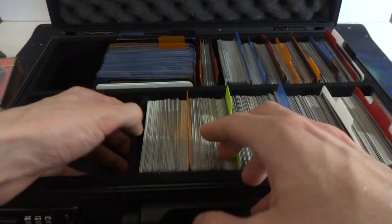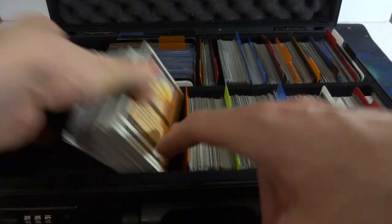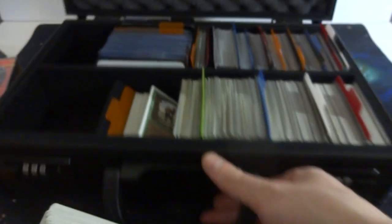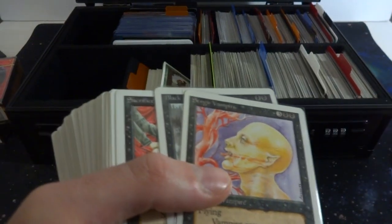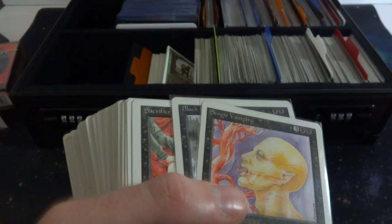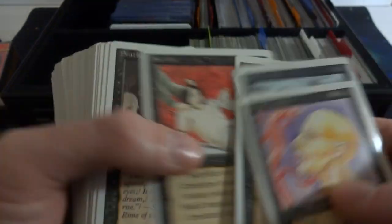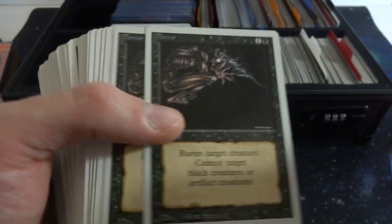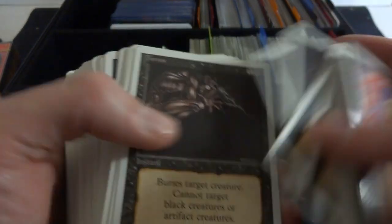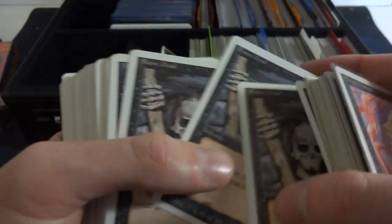Let's just go through the cards over here. Most of these are just revised cards. I really do like revised — even though they might not be worth a lot, I just thoroughly enjoy them. Got Sengir Vampire, Black Knight — just like classic card sacrifices. Scathe Zombies, one of my favorite cards, one of the cards that got me into the game. Got a Terror. I think I have these all in order. Got Raise Dead. I just love revised.